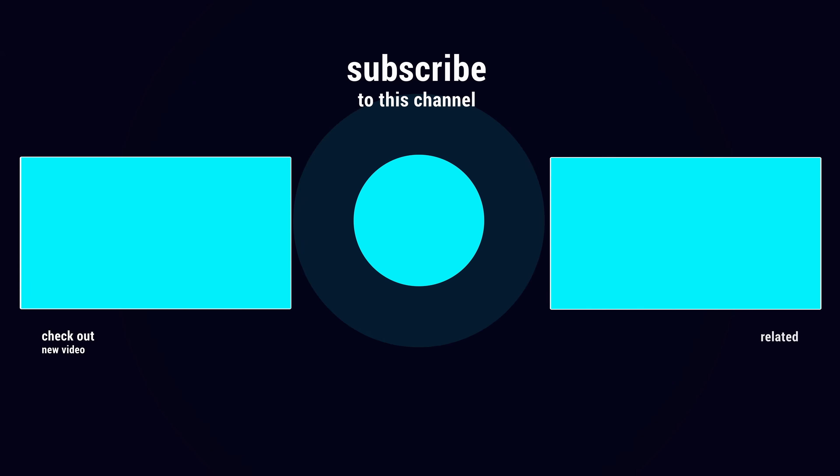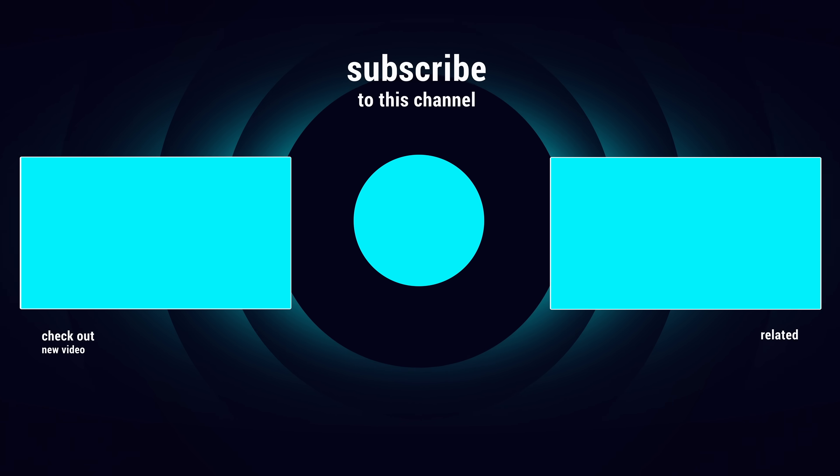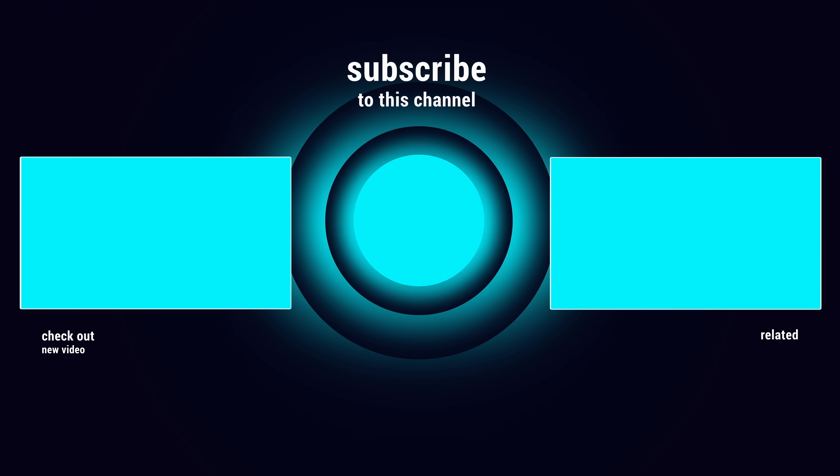Thank you for joining us on How It's Manufactured. Dive into the fascinating world of manufacturing with us next time to uncover more secrets behind everyday items. Don't forget to like, share, and subscribe for more insights into how things are made. Check out these videos next.